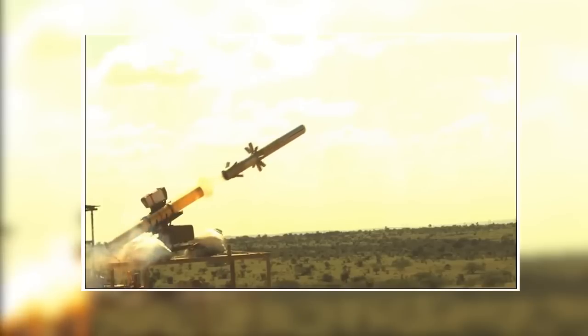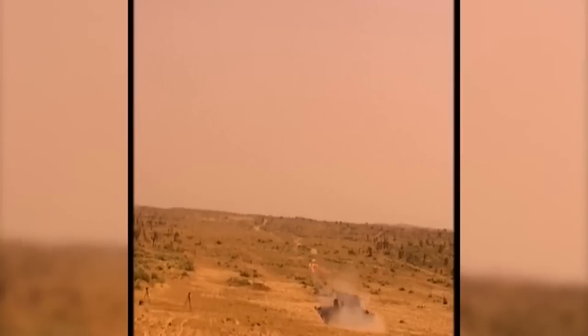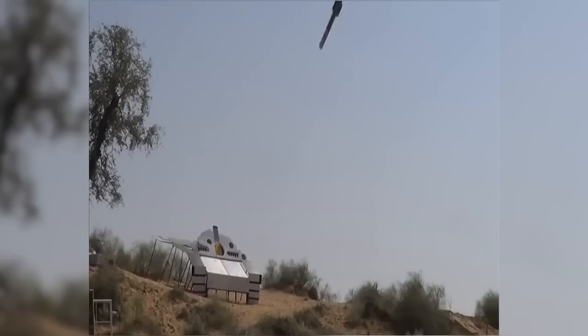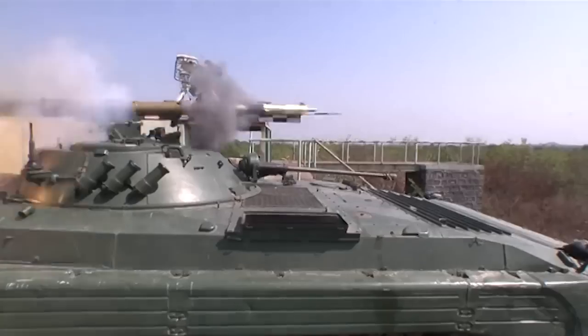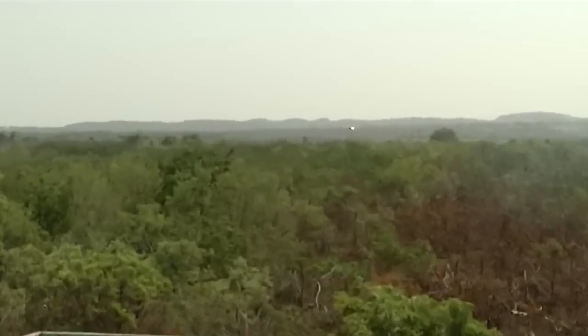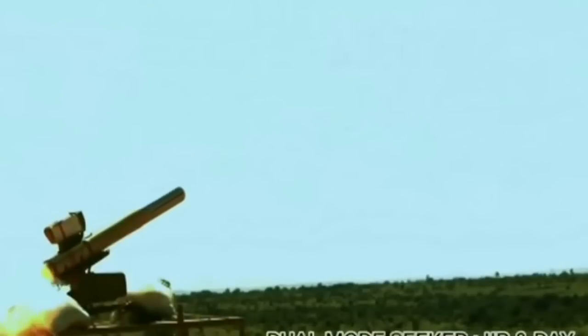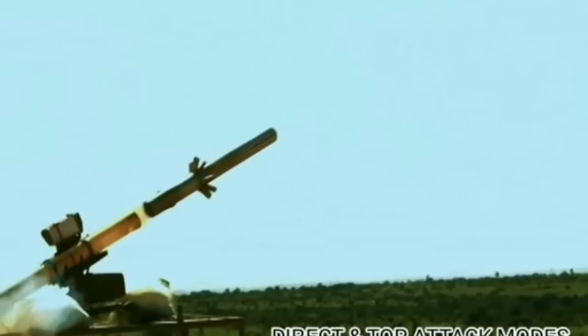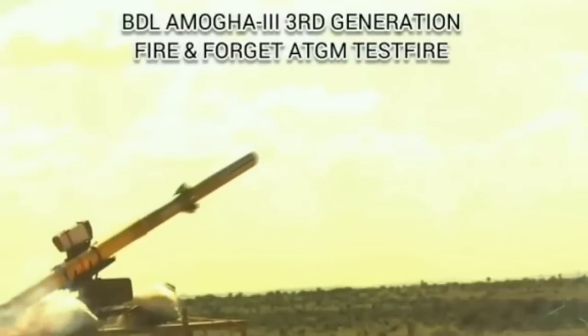Talking about its development update: on 26th March 2023, BDL successfully carried out the firing of Amogha-3 and all its mission objectives were achieved. As per the CEO of Tonbo Imaging, the initial procurement plan is for 2300 pieces, and once the company has demonstrated its capability, the total requirement is a few thousand every year, because India is lagging behind in this capability.